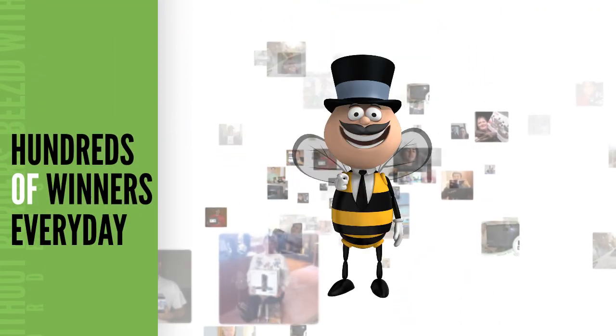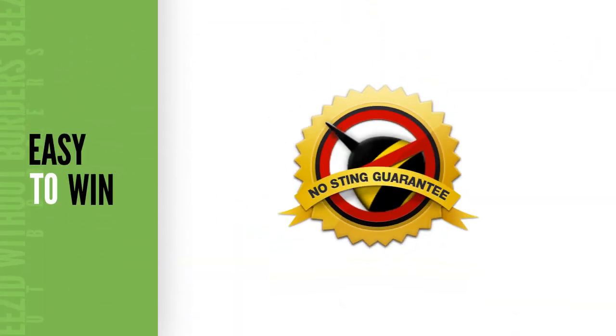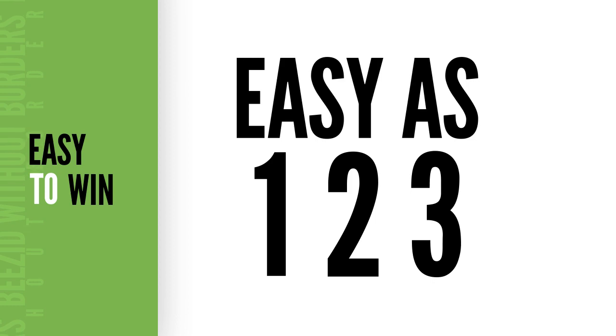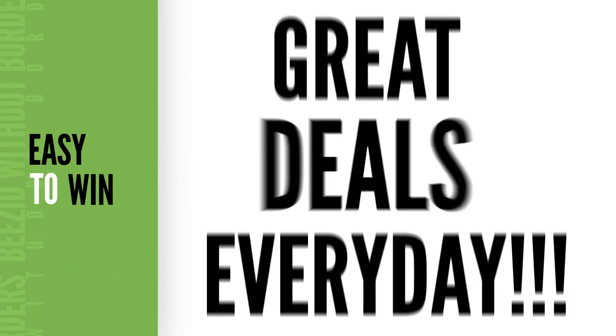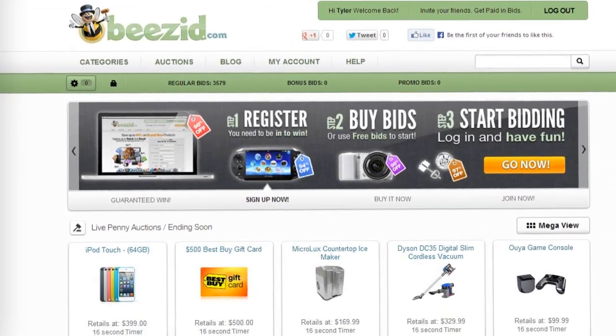Above all though, we've made the site better for you, our members. Backed by our No Sting Guarantee, our mission is to continue making it even easier for you to land the products you really want, with the great savings you've come to expect at Beezit. So take some time to check out the new Beezit design. It's all for you.